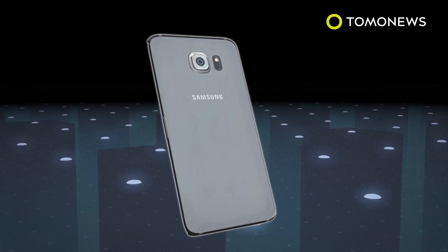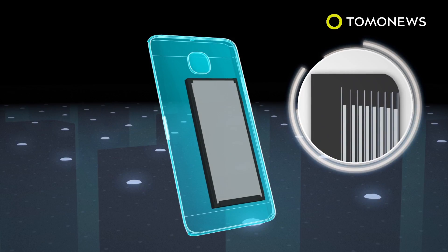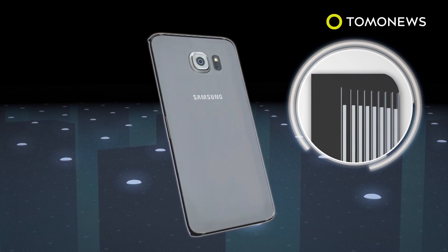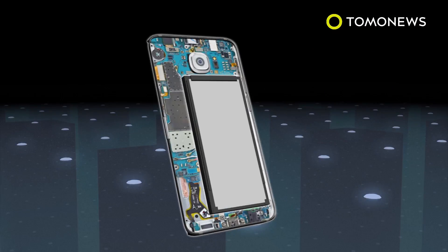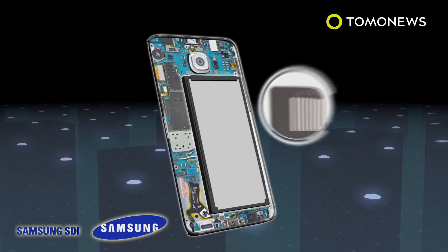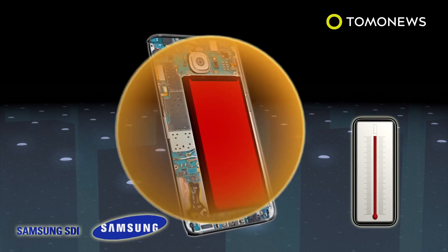Samsung's Galaxy Note 7 was fitted with 3,500 milliampere lithium ion batteries, which should have enough space to allow negative electrodes to remain straight. However, those manufactured by a company subsidiary were found to have deflected negative electrodes, which caused the batteries to overheat and explode.